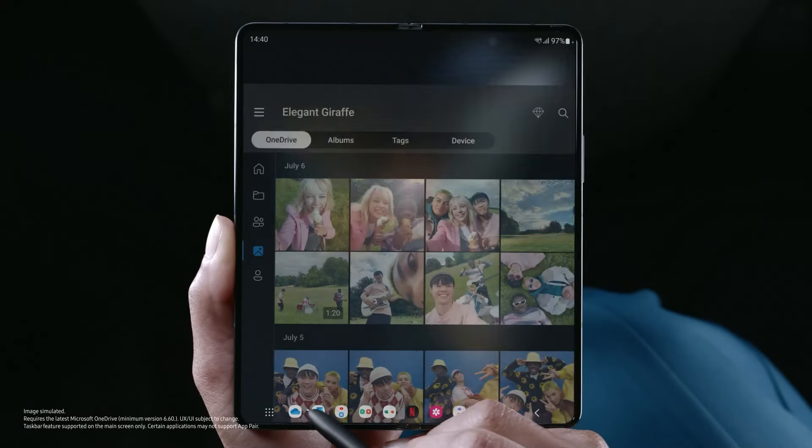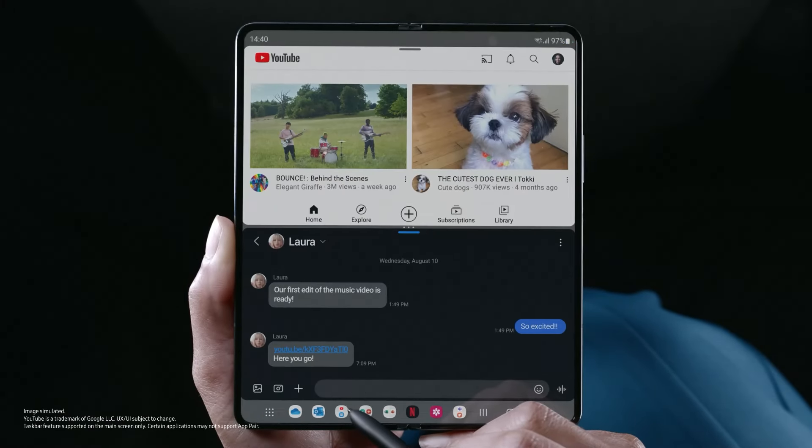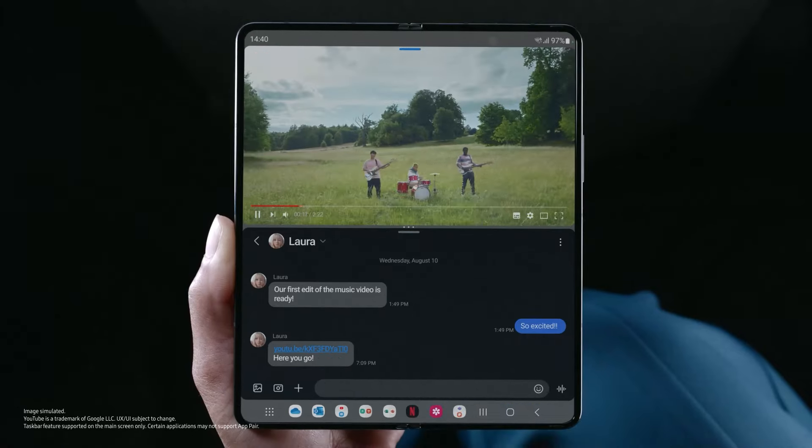With the new task bar, switch seamlessly between apps. Or a single tap opens two at once.